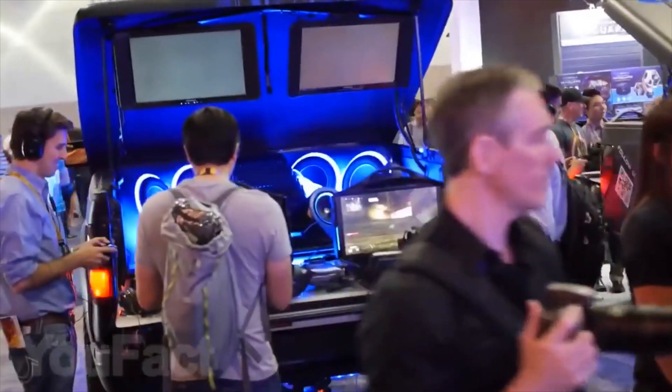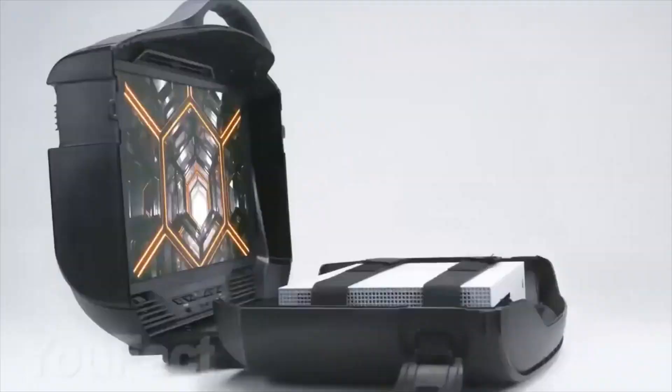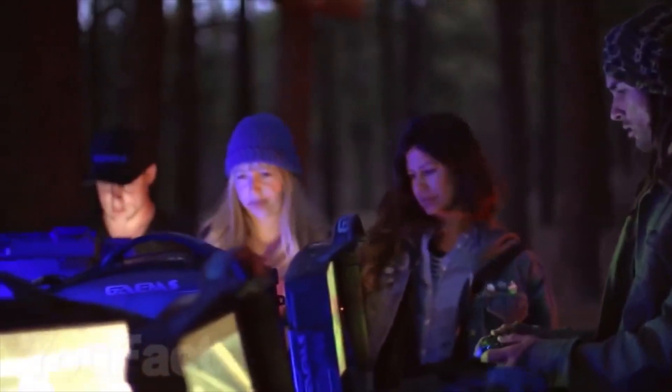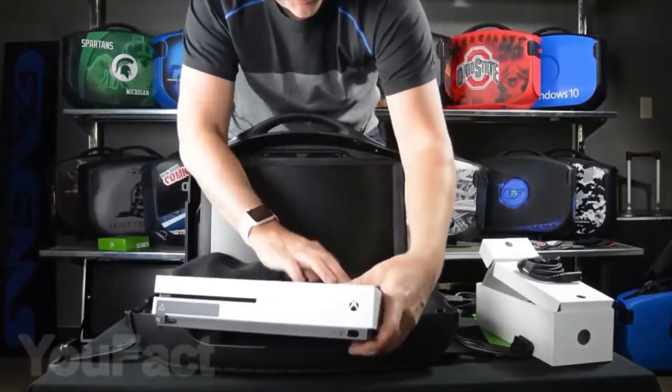Do you dream of being able to take your console anywhere you go? Then you should take a look at this bag. Inside you can store your PlayStation 3, PlayStation 4, Xbox 360, or Xbox One, and thanks to the built-in 19-inch monitor you can play any of your favorite games even if you're in the middle of the woods. The case is very sturdy with an outer protective shell to protect the display and your console during transport.